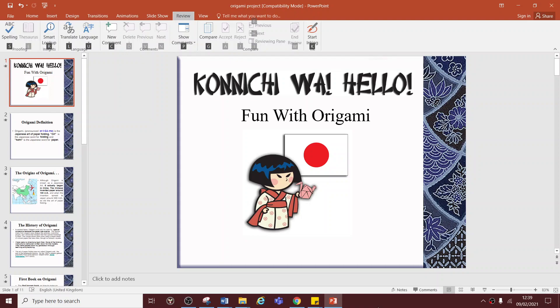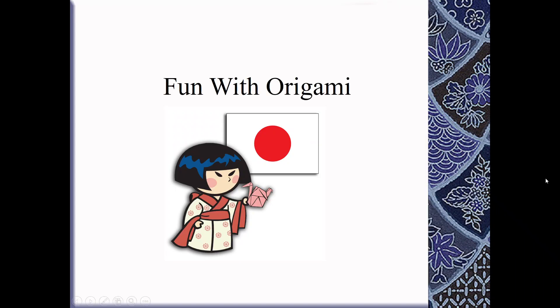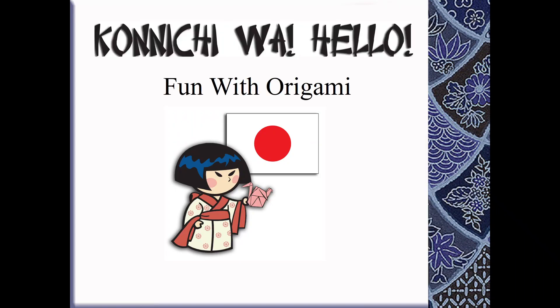Hi guys, it's Ms. Chima here, back with our origami and illusions club. Now last week we focused on doing a little bit more research into illusions and looking at lots of different illusions that you could see available online. This week we're going to be focusing mainly on origami. Konnichiwa, which means hello in Japanese.